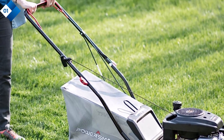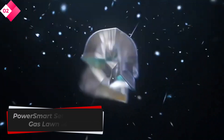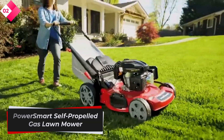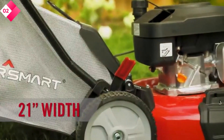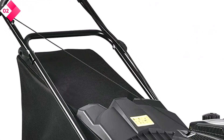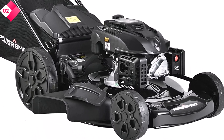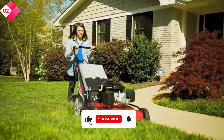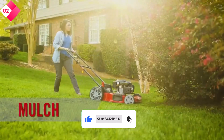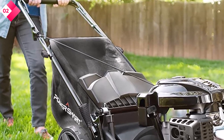Cons: limited cutting width of 21 inches. Number 2: Power Smart Self-Propelled Gas Lawn Mower. If you're in need of a self-propelled mower that takes the hard work out of lawn care, look no further than the Power Smart Self-Propelled Gas Lawn Mower. Equipped with a powerful 200cc engine and a 22-inch cutting deck, this mower effortlessly glides across your lawn, providing a professional-grade cut. With its 3-in-1 functionality, it offers mulching, bagging, and side discharge options.